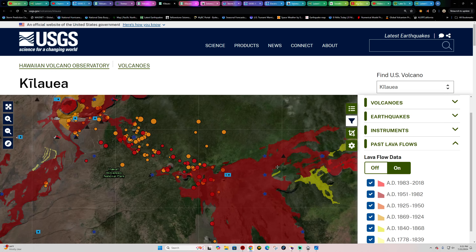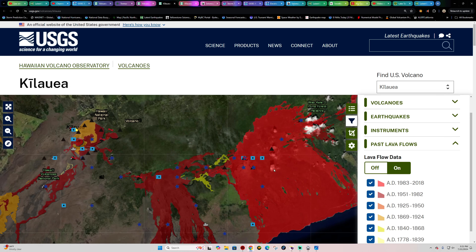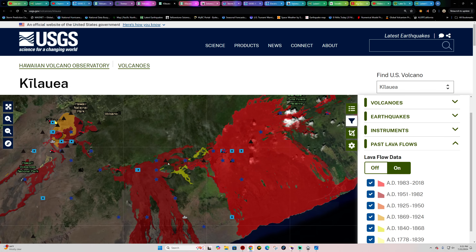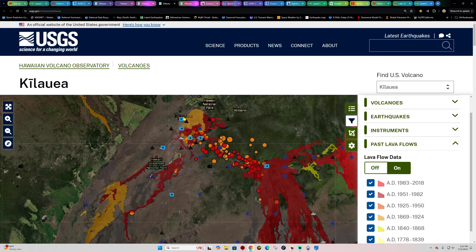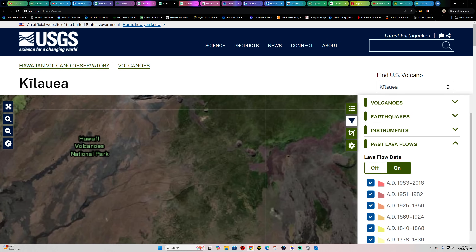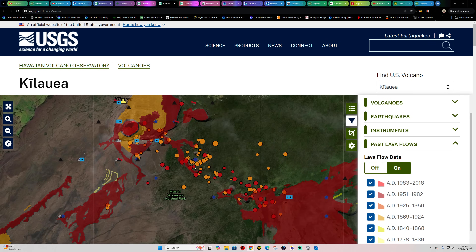Of course there was also the significant 2018 lower east rift zone eruption, shown in brighter red. It looks as though new activity may start to fill in right here, an area without much coverage from previous lava flows. I'm not seeing any migrational earthquake activity up around the summit or lava lake area — it's concentrated on the upper east rift zone where everything is really ramping up.